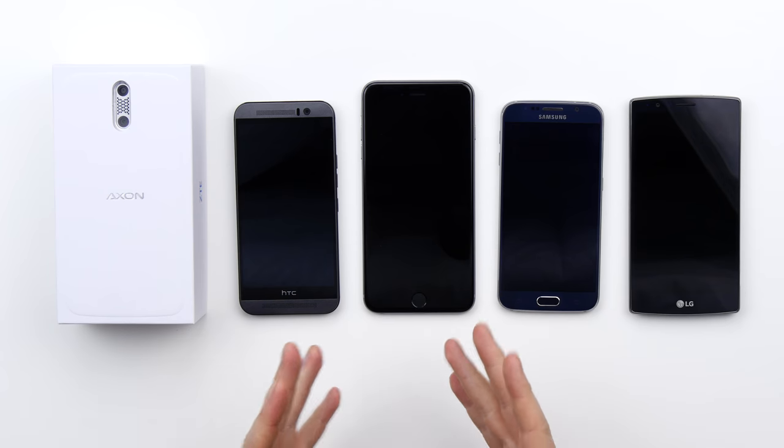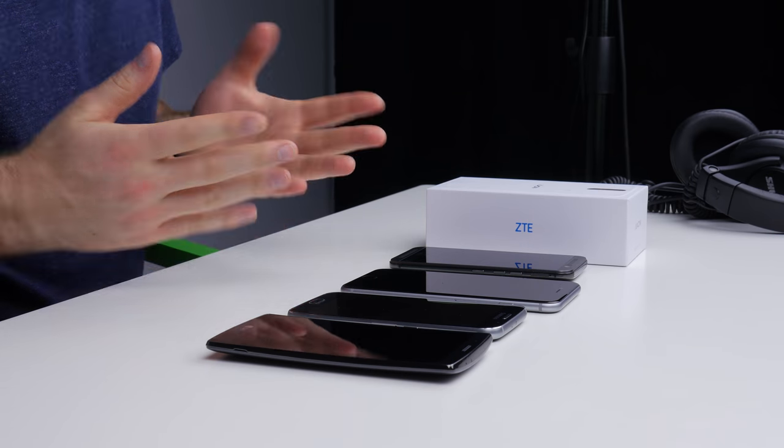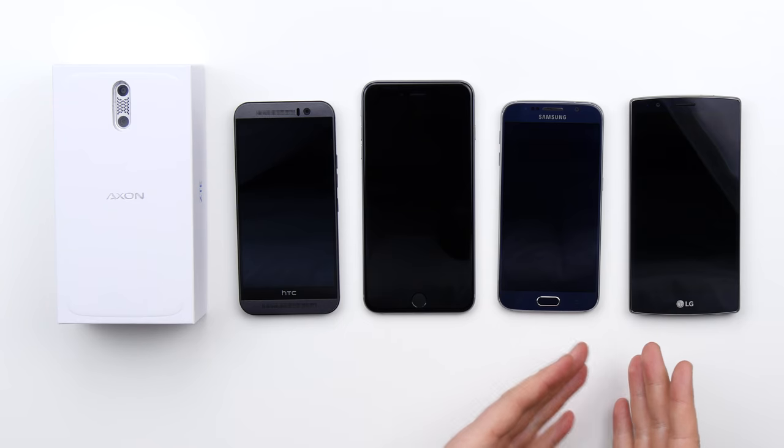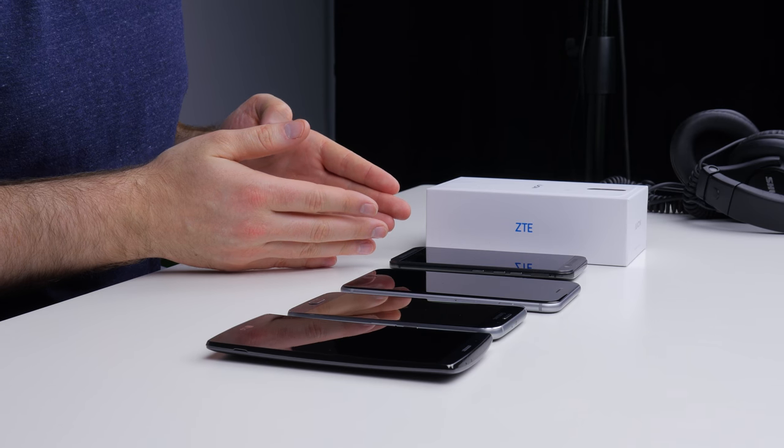What's up guys, Lou here back with another video and today it's a bit of an unusual one. As you can tell, I have all the different flagship devices in front of me, or at least many of them. I've got the LG G4, the Galaxy S6, an iPhone 6 Plus, as well as an HTC One M9.